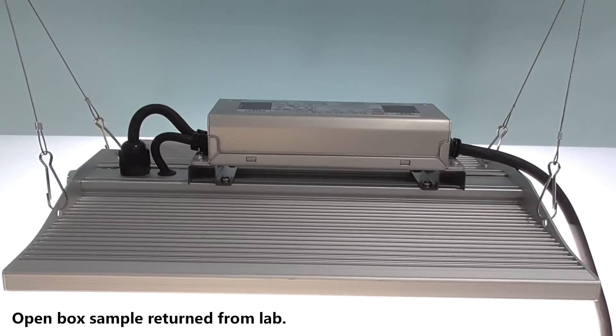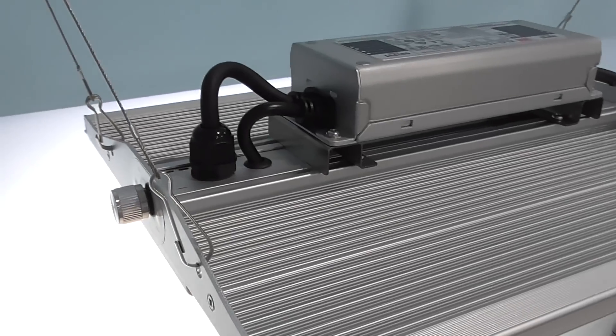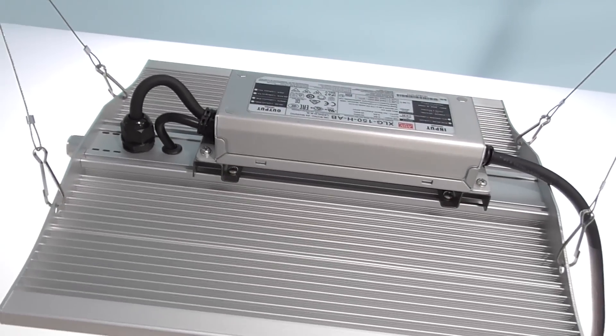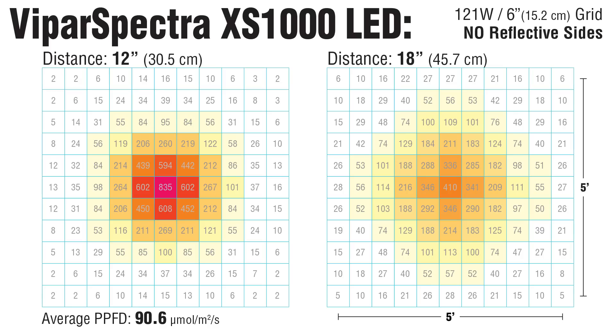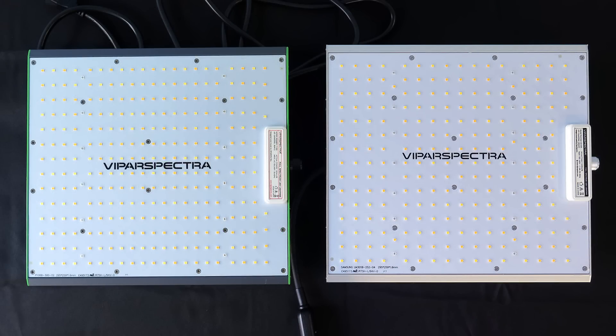What about the premium models? Viper Spectra's XS1000 is more efficient than their budget model. It draws 20 extra watts, which yields 28% more light output. So while the design is very similar, this is a premium LED. My PPFD ratings match well with the lab reports — these are some very respectable numbers. Compared to their cheaper P1000, the premium price is quite justified. If you need higher light levels in a small footprint, the XS1000 is a great option.